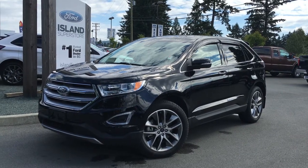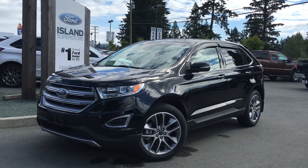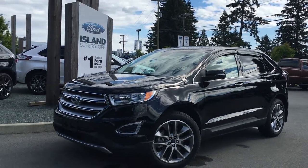I may be presumptuous, but when you're looking at an SUV, you probably want something that's big enough to hold everything you want to put in it, with comfortable seating for five and all-wheel drive.